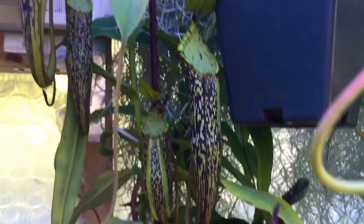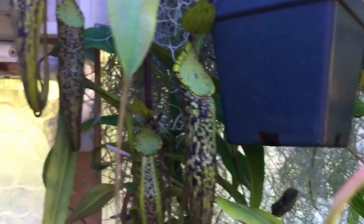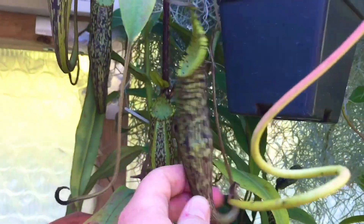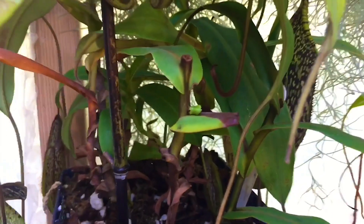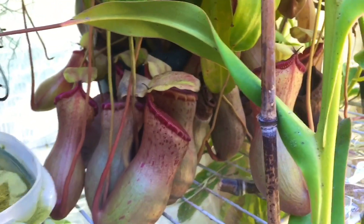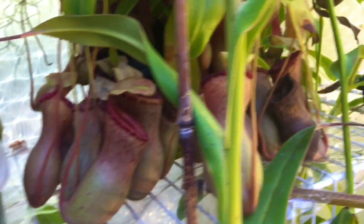I just worked on this guy this summer — this is my spectabilis, it's got some nice pitchers on it. I made some cuttings and they're starting to grow as well — I just shoved the cuttings in the same pot. Ventricosa — tons of pitchers on it as always.